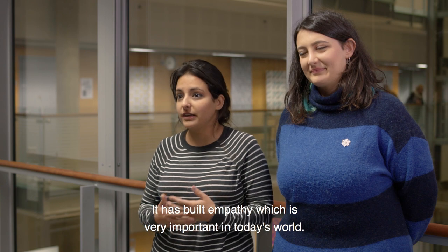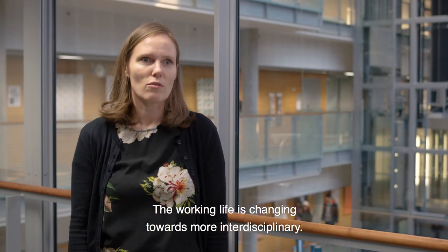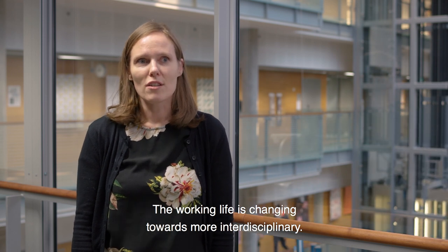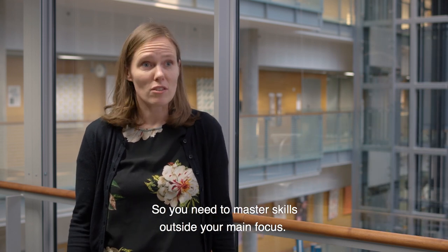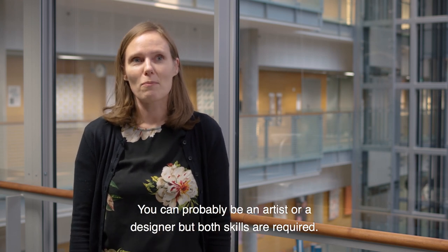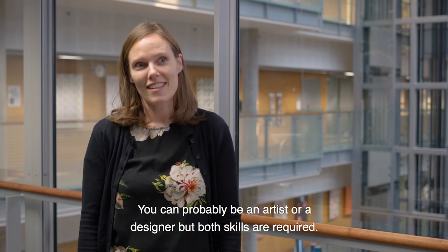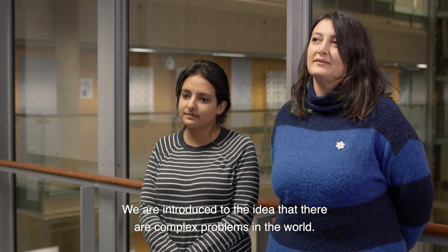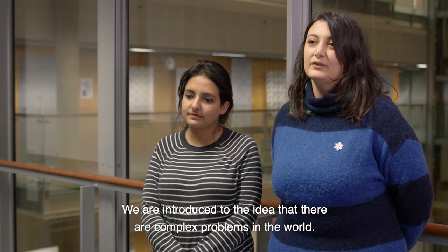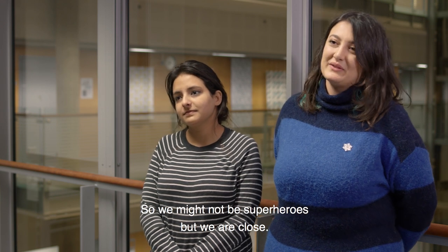It has built empathy, which is really important in today's world. The working life is changing towards more interdisciplinary, so you need to master skills outside your main focus. You can be an artist or a designer, but your artistic and design skills are both required. We are introduced to the idea that there are complex problems in the world and we are able to solve them. We might not be superheroes, but we are close.